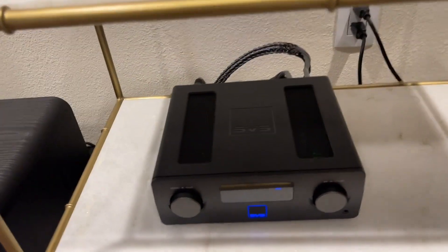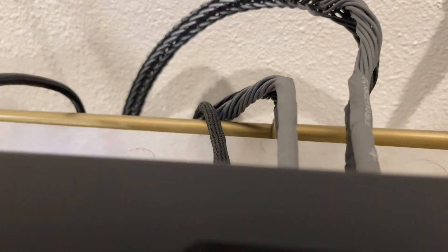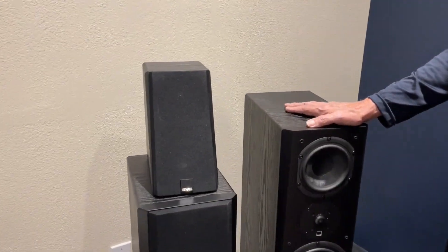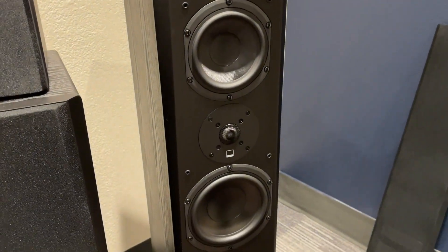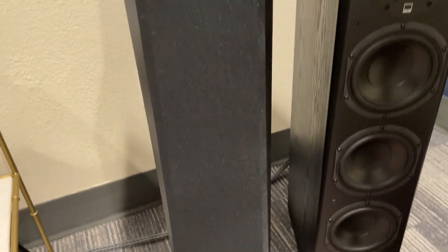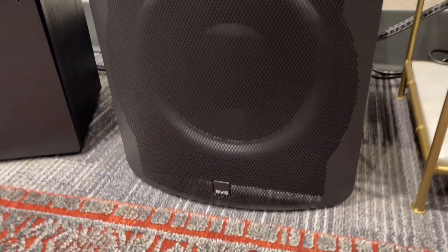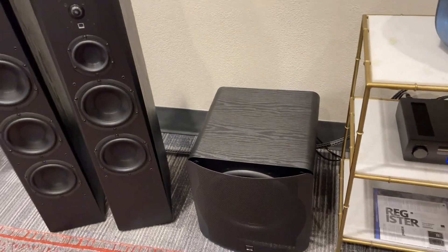And it looks like we have some Kimber Cable back here — he's a Kimber Cable dealer as well. These are the Pinnacle Towers from SVS. That's the Prime Tower from SVS. These are the Elevation Speakers from SVS. The subwoofer happens to be an SB3000 from SVS. We carry the whole line of SVS.